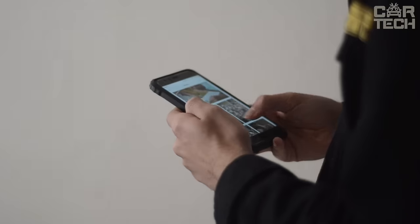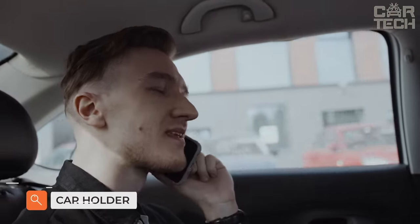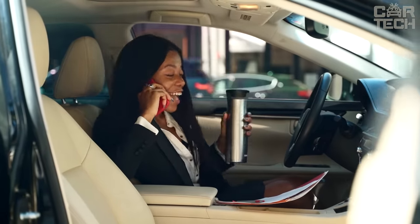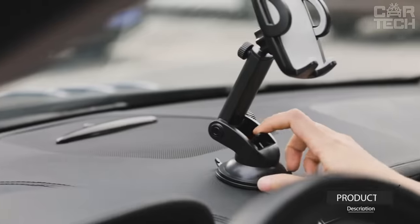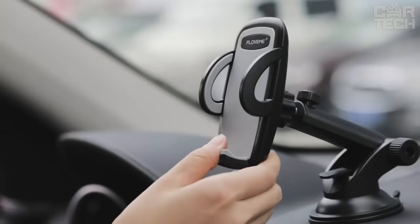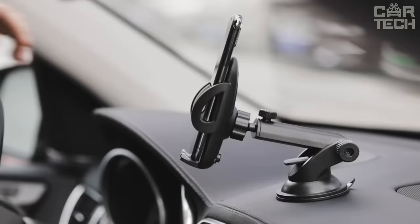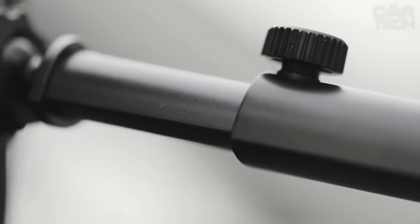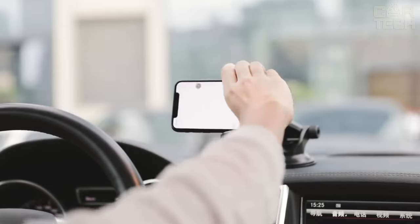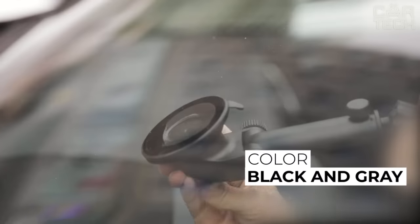It is hard to imagine a modern person who does not have a smartphone. In the car, we use it as a navigator or to listen to music. To keep your phone from flying around the cabin on road potholes, you need to fix it properly. This holder holds the phone perfectly even in the most critical situations. The holder can be adjusted for reach, rotation, and angle — you can install it the way you need it. It can be mounted both on the dashboard and on the glass. The grip is adjustable and will fit any average phone. It is available in black and gray.